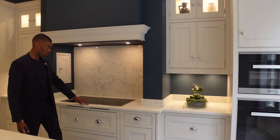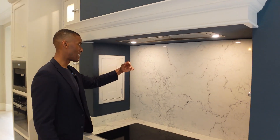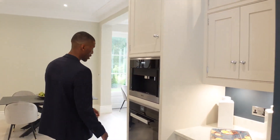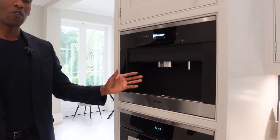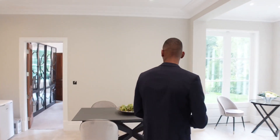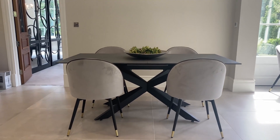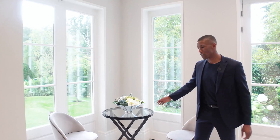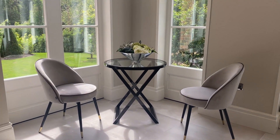There's a Miele induction hob with recessed vents above and LED downlights. Coming around, it flows through to another Miele oven and your Miele coffee machine with an espresso maker. On this side we have your informal dining area with seating for four at this table and then your breakfast nook, which is great for the mornings. Now let's head into the formal dining area.